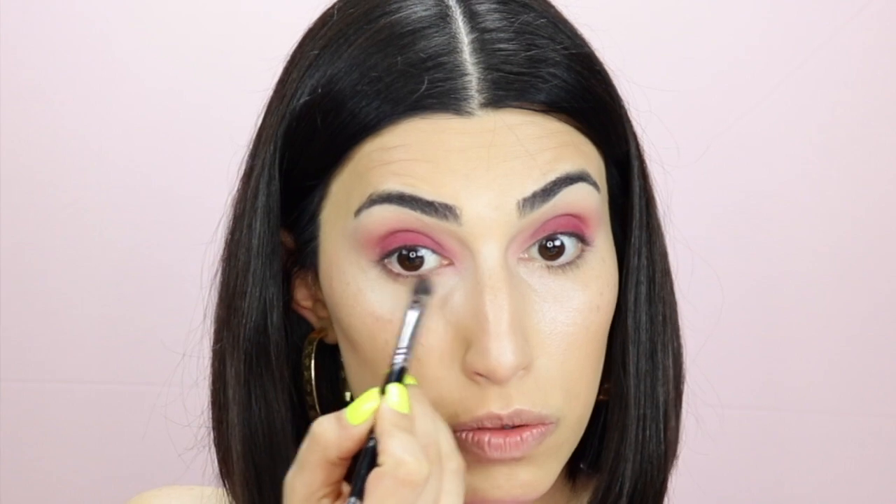For the bottom lash line, I'm going in with the taupe pink all over my bottom lash line with the more narrow brush, not super close to my lash line but just right below it. You know when you smile, you see that little cutie pie coming out? You want to go over that — when you smile in a picture, that under-eye area is going to pop out.